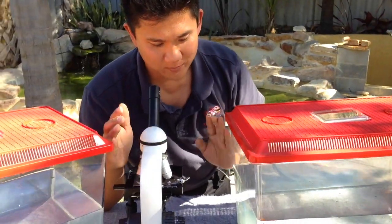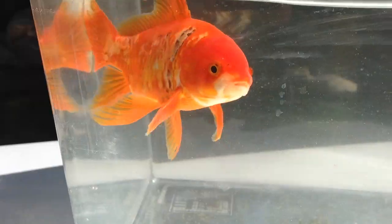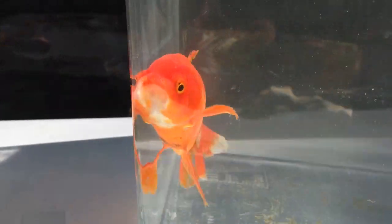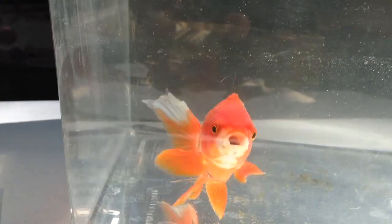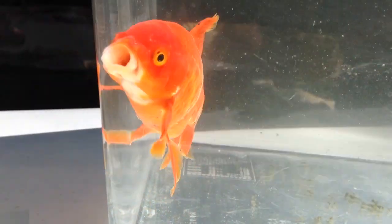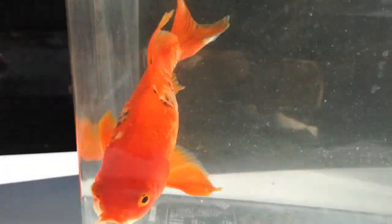Now if we have a much closer look at this fish here, you can see that in the areas where it has this dark coloration, the skin or the flesh there is looking really lumpy, and that tells me it's more likely due to trauma.